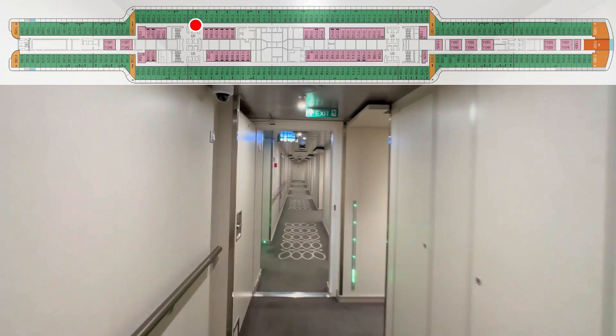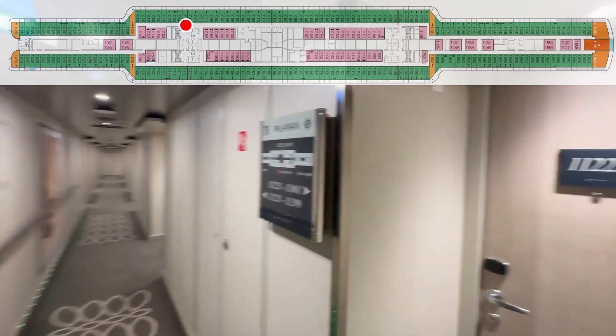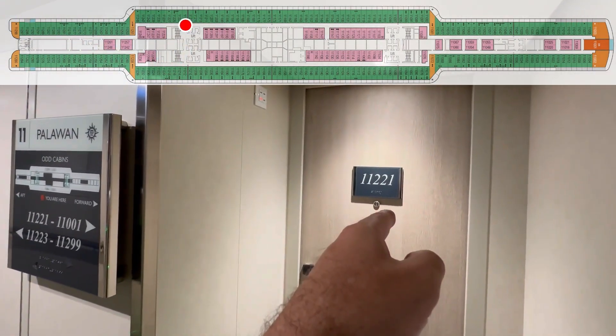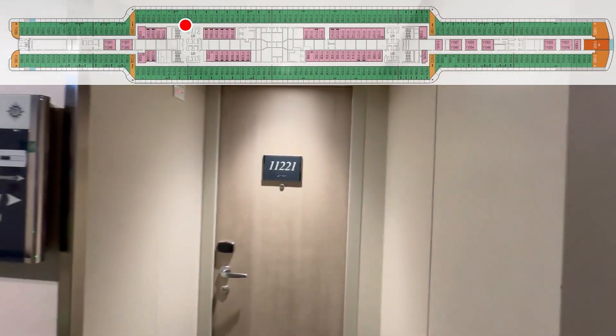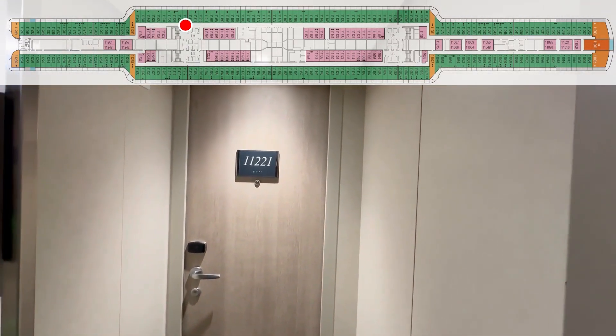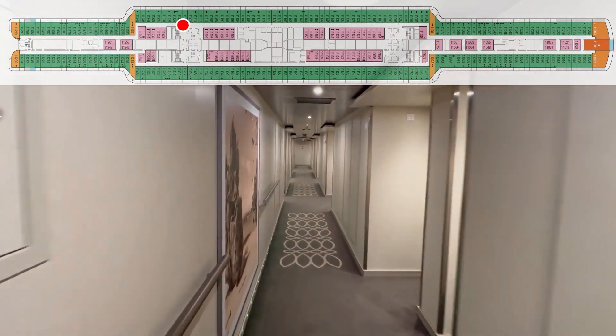213. 215. There's no 217 on MSC ships — 17 is a bad number in European culture so they don't use it on ships or decks. Like for the U.S. it's deck 13; for European it's deck 17. 219. 221. Midship elevators and stairs — main entrance. And we're off again.